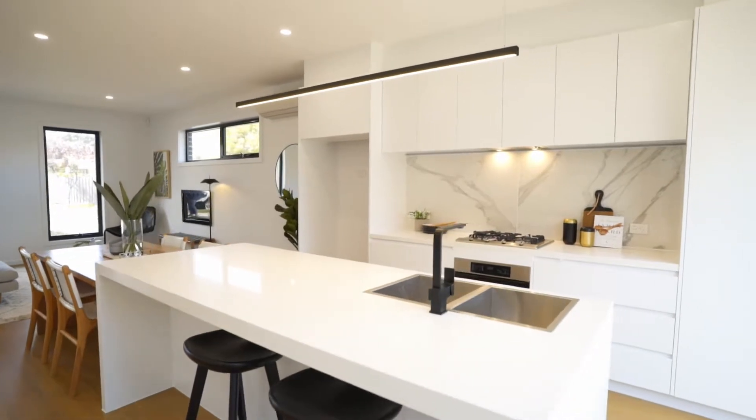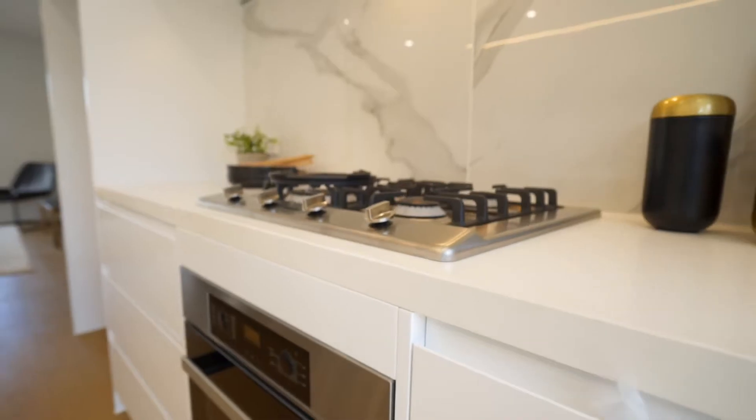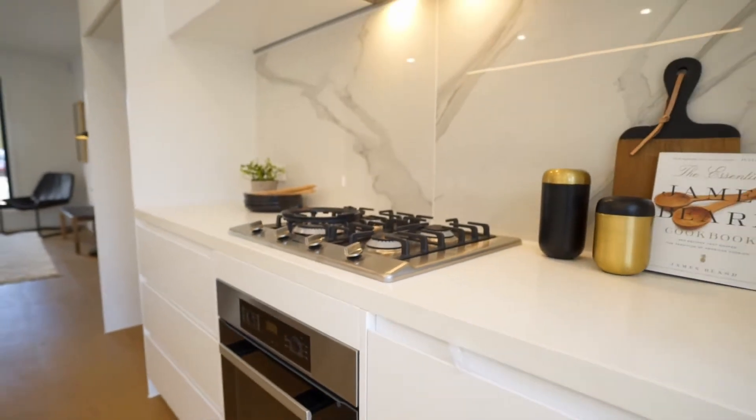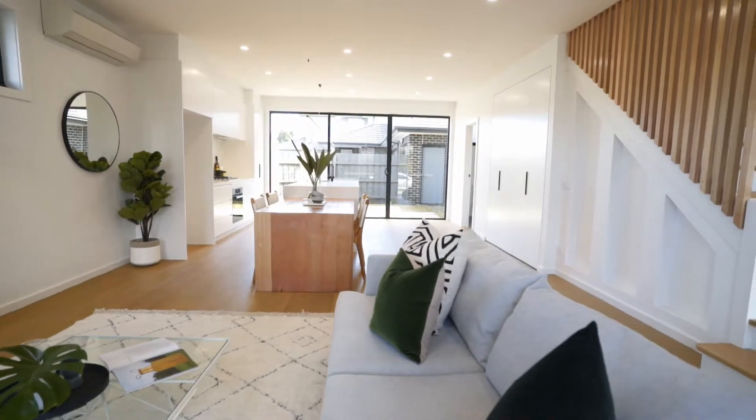Walking through the property, we're greeted with an expansive open-plan living lounge area. High-level finishes throughout with a real attention to detail. Matte finished cabinetry throughout the kitchen and oak architectural flooring throughout.